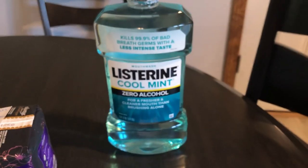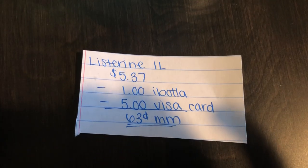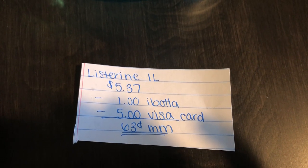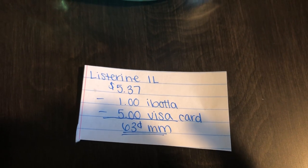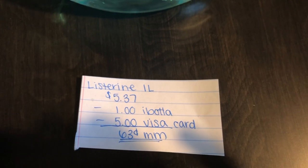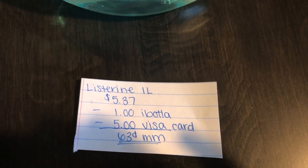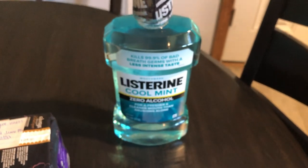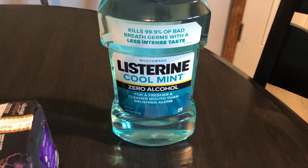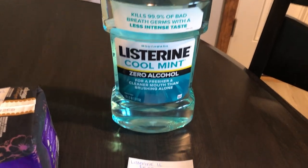The next deal is on the Listerine mouthwash. The 1-liter bottle is $5.37. You're going to get $1 back on Ibotta, plus a $5 Visa gift card offer — I will leave that link in the Google Doc — making it a $0.63 money maker. Note that you do not want to use coupons when submitting for this, as they state coupons cannot be combined, so we did not use a coupon for this product.